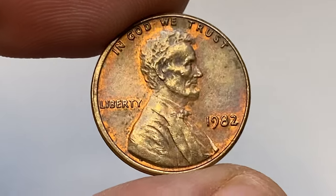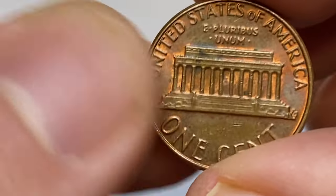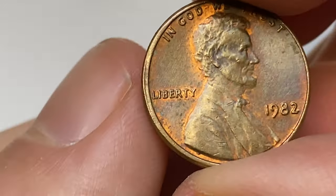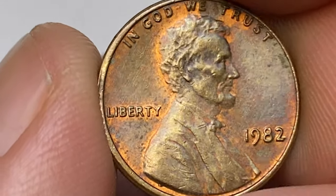How is it going guys? This is about uncirculated red-brown, large date, 1982 Lincoln cent. Slightly off-center struck coin with some iridescent hues on the obverse and strongly on reverse. Likely it was in circulation for a very short period of time, but such toning must be a result of contact with humidity.